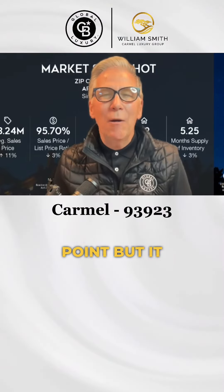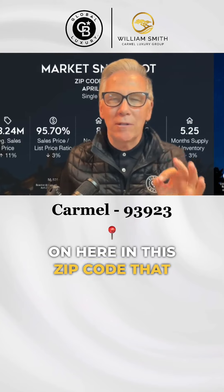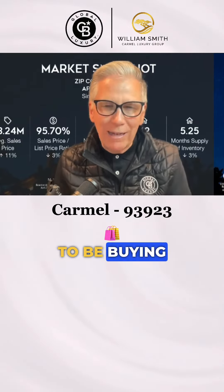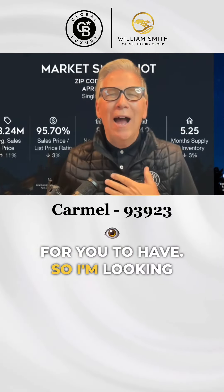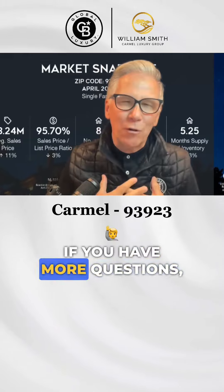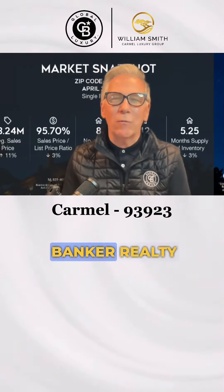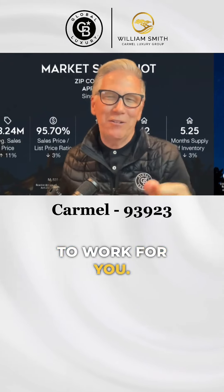That's the cutoff point, and it gives you an idea of what's going on here in this zip code we call unincorporated Carmel. If you're buying or selling real estate in 2023, this is very important information to have. My name is William Smith with the Carmel Luxury Group at Coldwell Banker Realty in Carmel by the Sea — I'd love to put my team to work for you. Thank you very much.